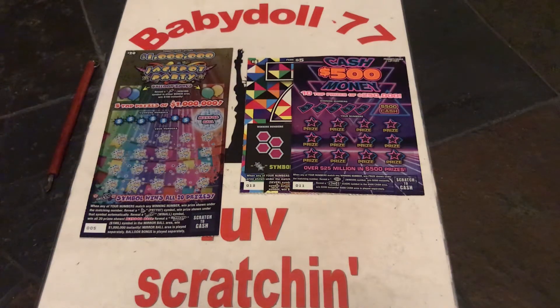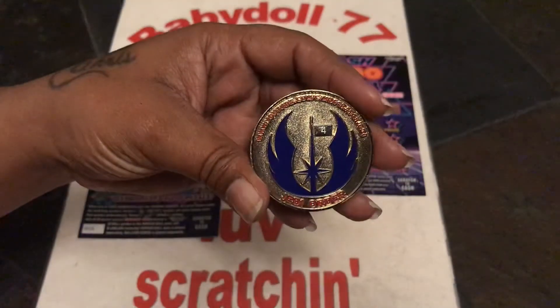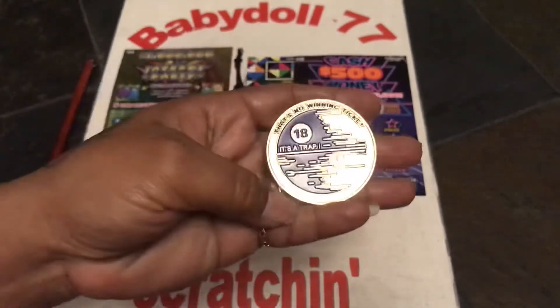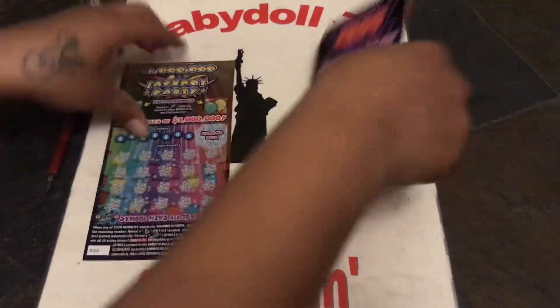Hi guys, it's BabyDoll77 love scratching. We got a $30 session here guys. We have two $5 tickets — a $5 Cash 500 Money on ticket 11 and a $5 7s on Lucky 13. Then we got the big boy $20 Jackpot Party on ticket number 5. We're scratching today with my newest gold and blue Jedi. Let's see if we can get some wins here.